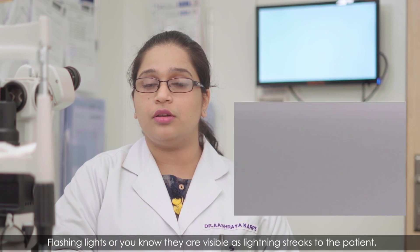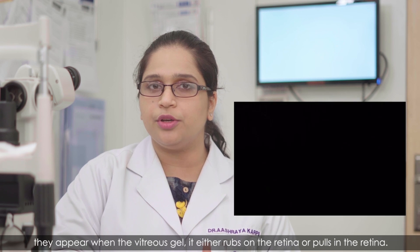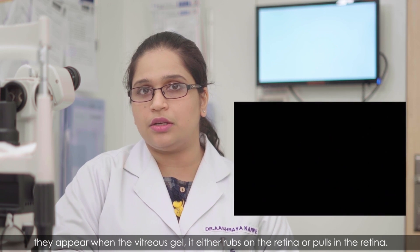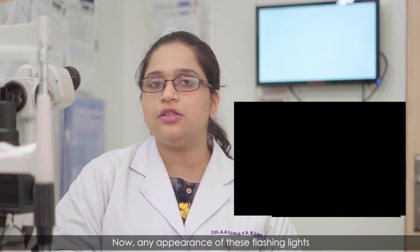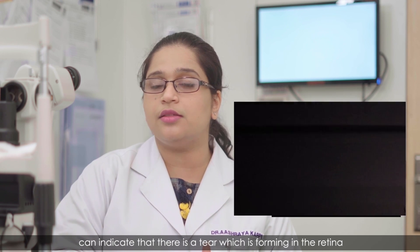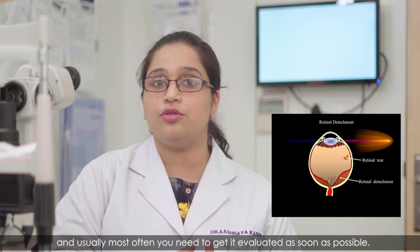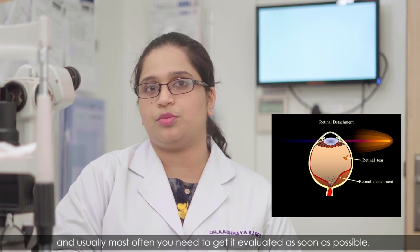Flashing lights, visible as lightning streaks to the patient, appear when the vitreous gel either rubs on or pulls on the retina. Any appearance of these flashing lights can indicate that a tear is forming in the retina, and most often you need to get it evaluated as soon as possible.